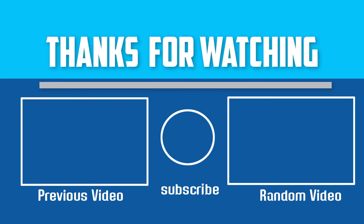Thanks for watching, guys. If this video was helpful to you, please make sure to like, comment, and subscribe. If you have any questions related to these products, you can leave a comment down below and I will get back to you as soon as possible.